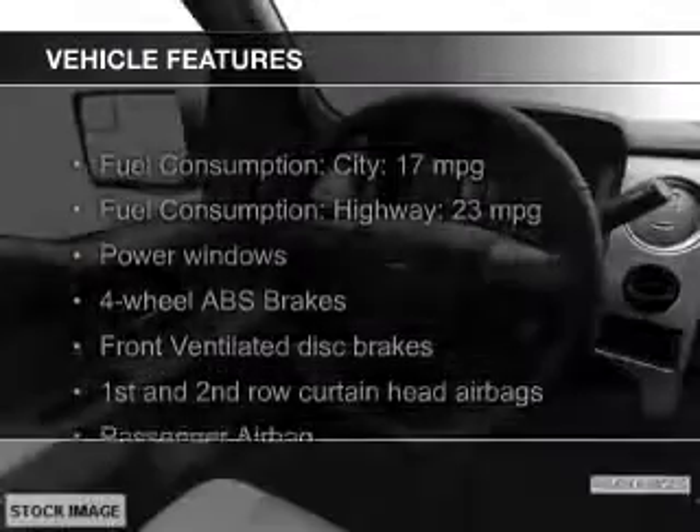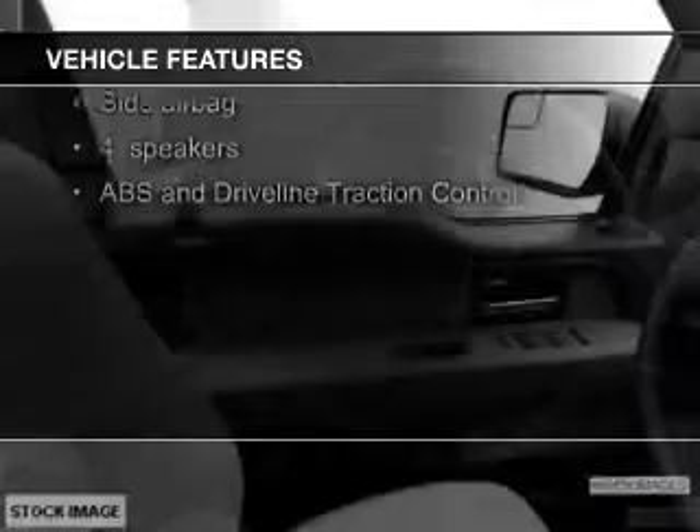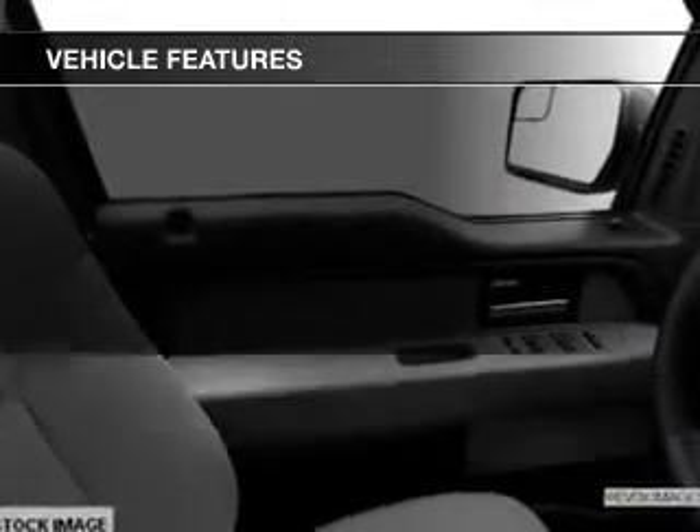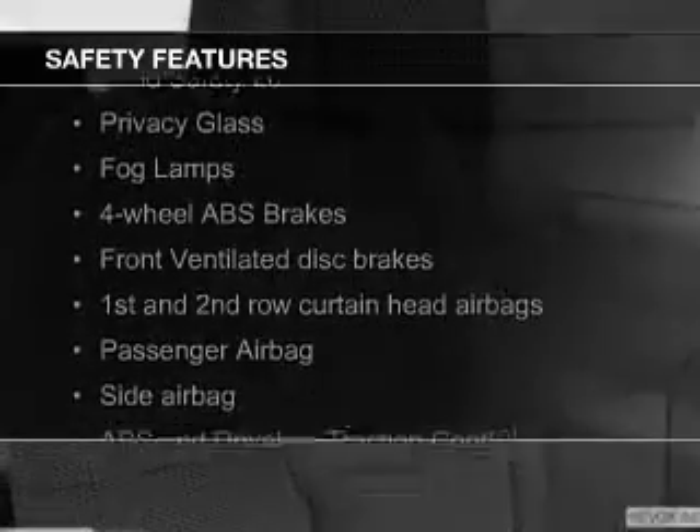The features include an adjustable tilt steering wheel, an alarm system, cruise control, keyless entry, split rear seats, privacy glass, air conditioning, power windows, power mirrors, and power steering. Safety was made a priority with these features.